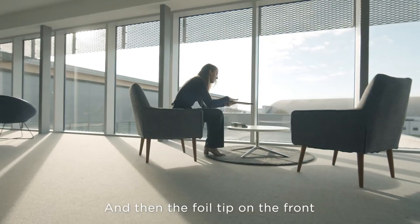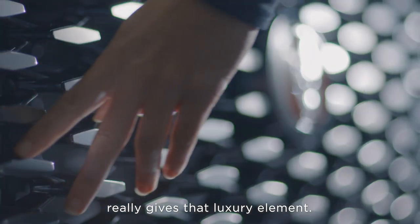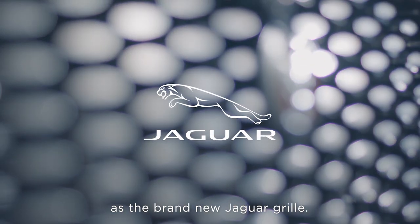The foil tip on the front really gives that luxury element. This new grille is instantly recognisable as the brand new Jaguar grille.